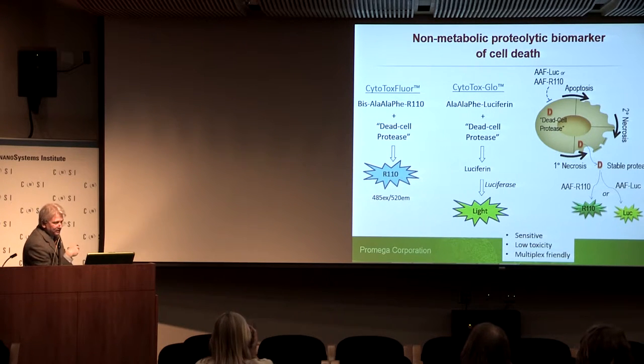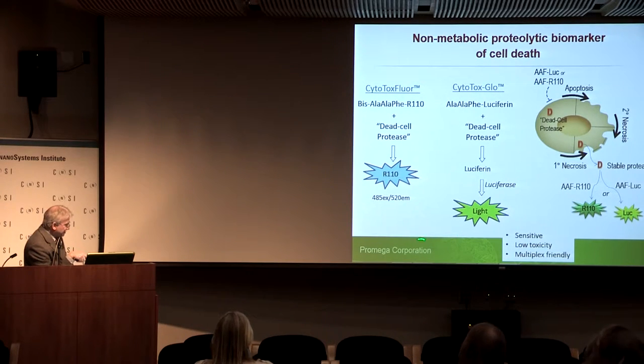For the dead cell protease, we needed impermeable substrates since we only want to measure it once it's leaked out of cells. We developed an Ala-Ala-Phe construct in both fluorescent and luminescent modes. The fluorescent mode uses rhodamine 110 — the dead cell protease cleaves the peptide, unquenches the rhodamine, and you get fluorescence. In the luminescent mode, we put aminoluciferin on there, which is detected with a luciferase formulation. It's sensitive, has low toxicity, and is multiplex friendly.